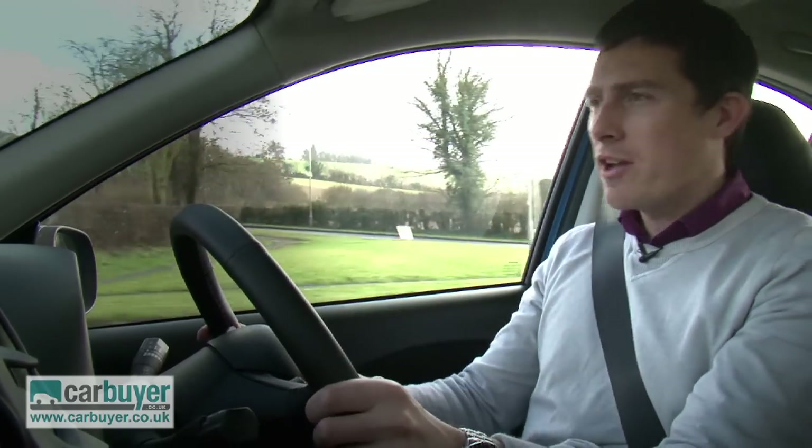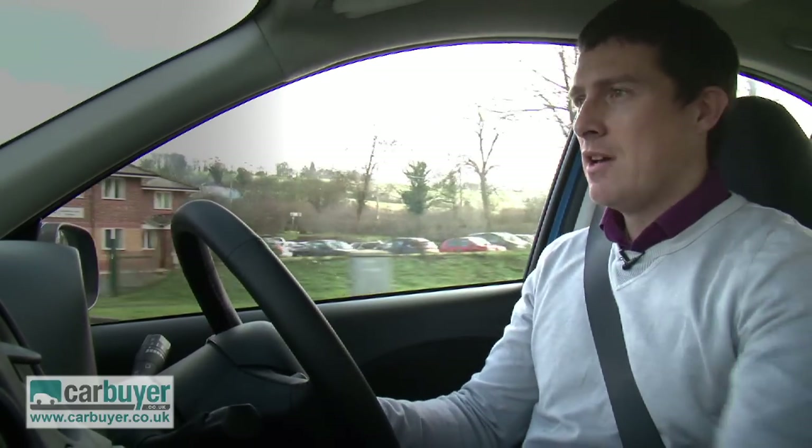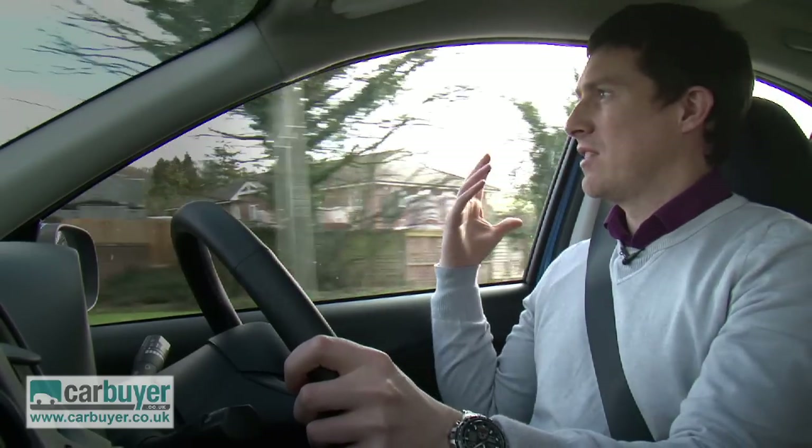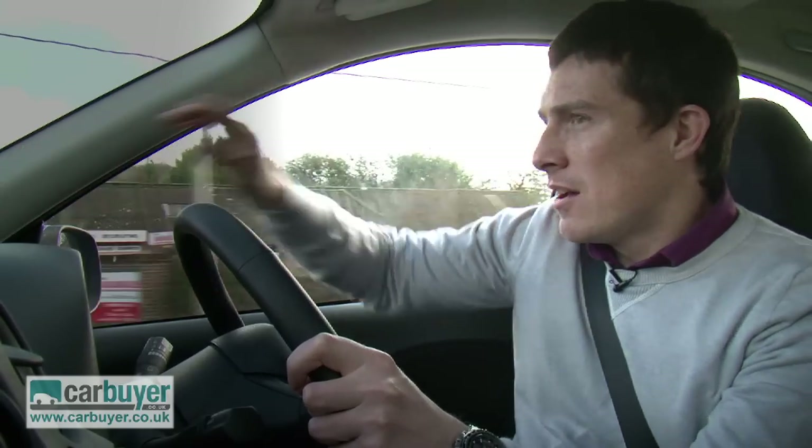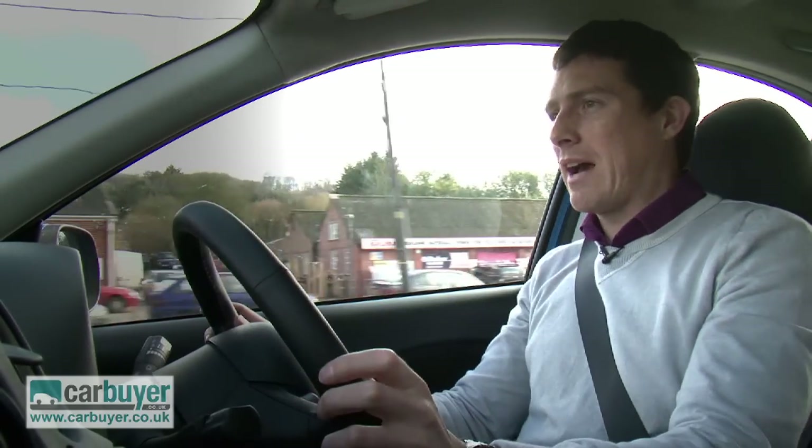As you'd imagine, the Micra is most at home in town. All the controls are nice and light and there's great all-round visibility, especially because the A-pillar is really thin, which means you don't get much of a blind spot when pulling out at junctions.